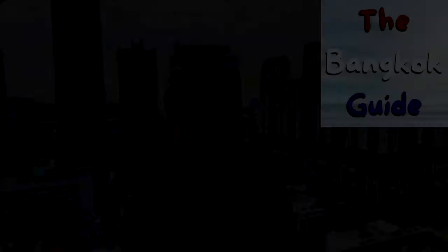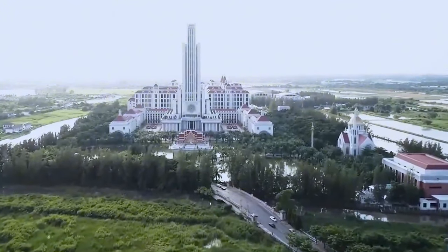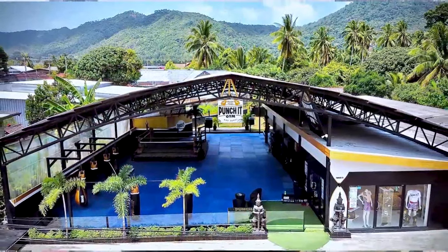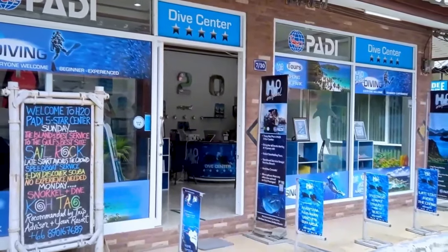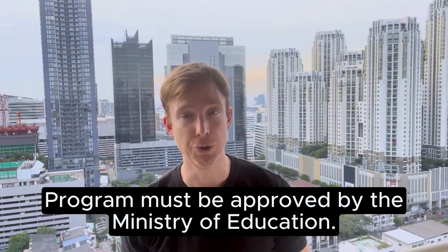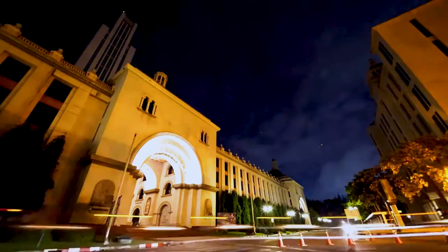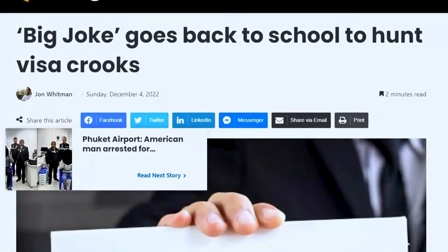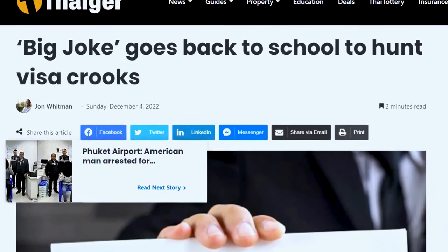Education visas are available for a wide range of different study courses — full degree programs at universities, Thai language classes, Muay Thai training, cooking classes, even scuba diving. The visa has a validity of three months and has to be renewed every three months for the length of your study program. Over the years this visa has been abused, and the Thai immigration authorities have caught on — there are significant crackdowns on education visas on a regular basis.